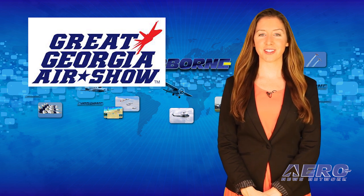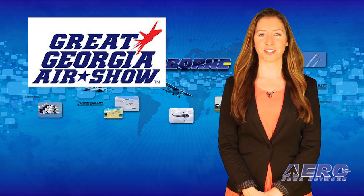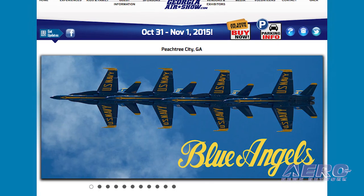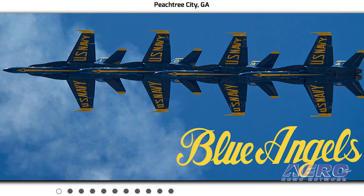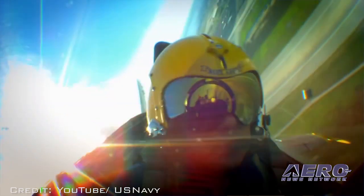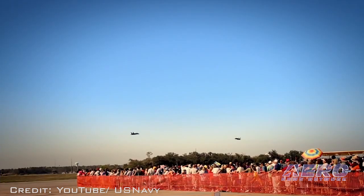The airshow season is still alive and well at the Great Georgia Airshow being held at the Atlanta Regional Airport, October 31st through November 1st. The Great Georgia Airshow is one of the most popular weekend festivals in Georgia and one of the most highly regarded aviation events in the nation. You'll be treated to an airshow by the Navy Blue Angels, Sean Tucker, a bevy of World War II warbirds, and lots more.